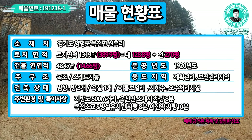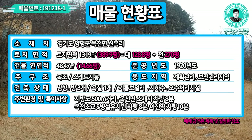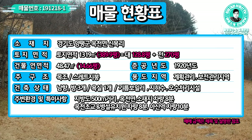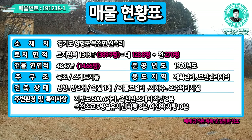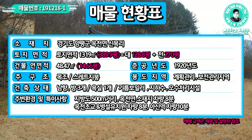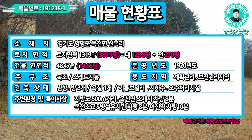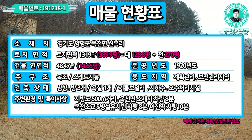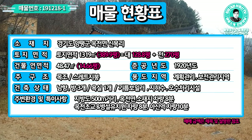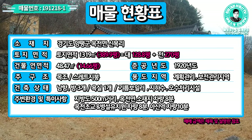방 3개, 욕실 하나. 기름보일러, 지하수. 이 지역은 오수시설이 인입되어 있어 설치가 되어 있고요. 주변 환경으로는 지방도가 500m 거리로 가깝고, 옥천면 소재지 차량 8분, 옥천초등학교 및 유치원 차량 8분, 경의중앙선 아신역이 차량 10분 거리로 편의시설과 학군이 가깝고 옥천면 생활이 가능한 입지에 위치해 있습니다.